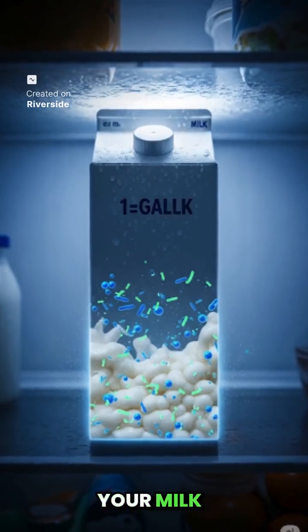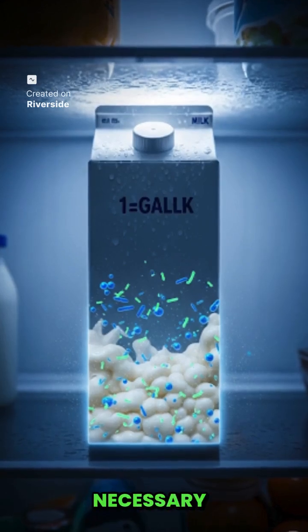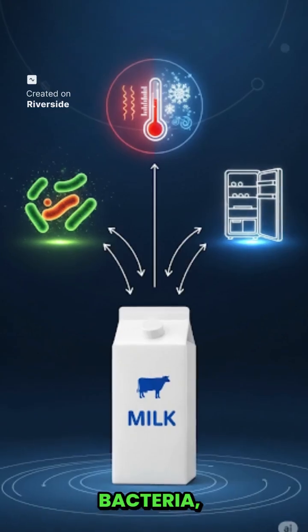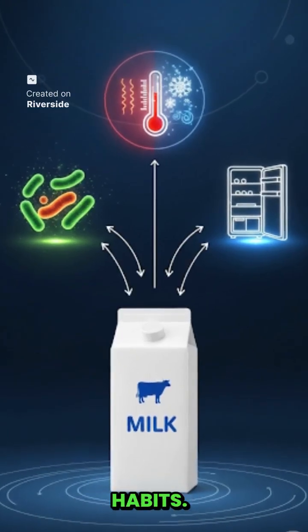So next time, if your milk gets spoiled, it is not necessary that it has expired. Actually, the life of milk depends on bacteria, temperature, and your storage habits.